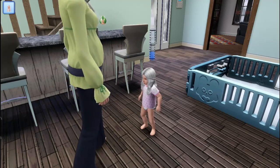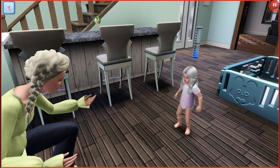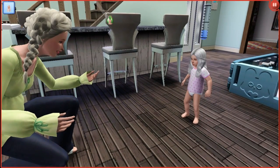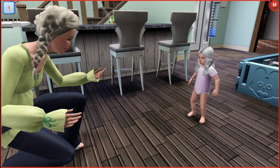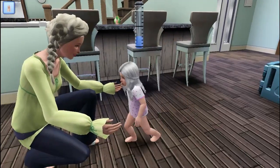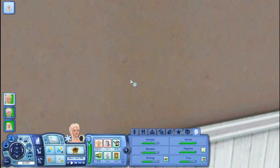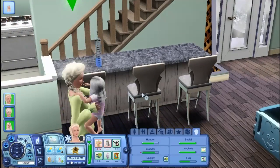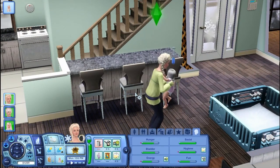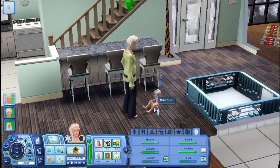Bell, walk! I want to get the best footage of this possible. Come on Bell, walk! Yay, she's so cute, she's adorable. That little toddle — I'm really gonna miss toddlers in The Sims 4 because this is just freaking adorable.